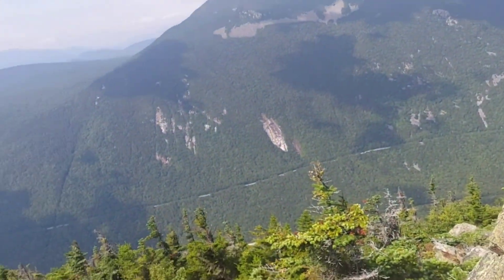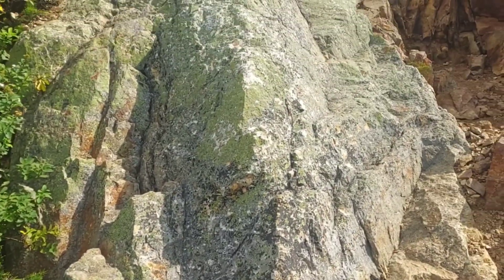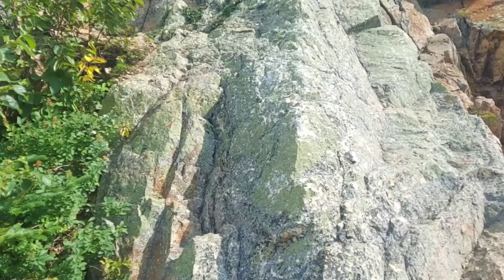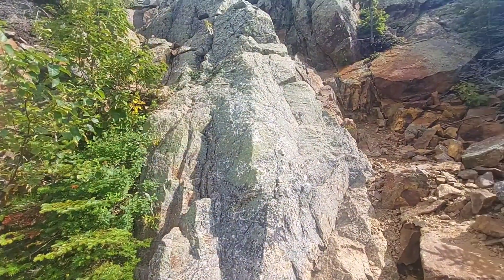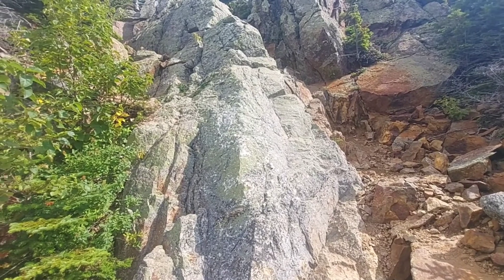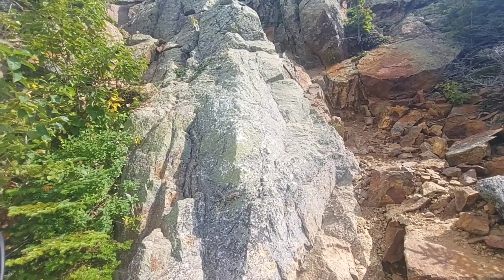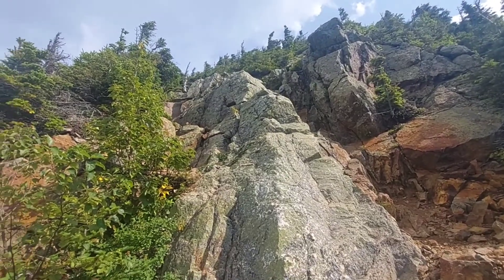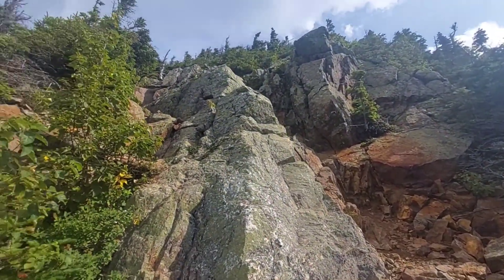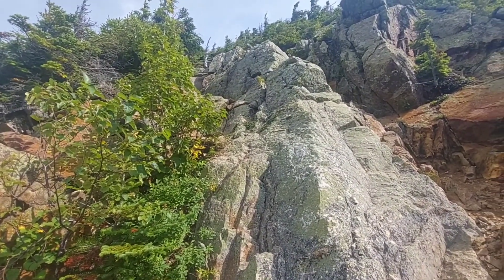I've got about a tenth of a mile to go to reach this peak. I'm going up all this — look at what I've got to go up. Probably doesn't do it justice on camera, but the steep rocky terrain — somehow I've got to climb up this. Yippee! It's fun — I like this part of it, honestly. This is the fun part of climbing.